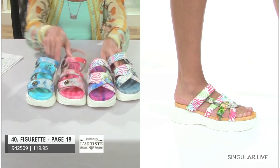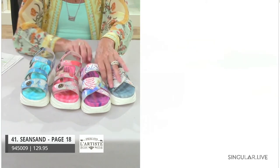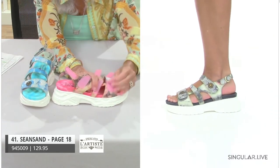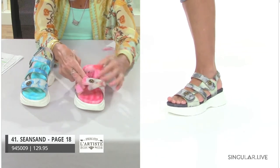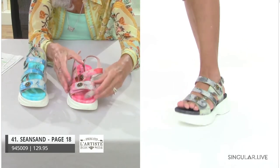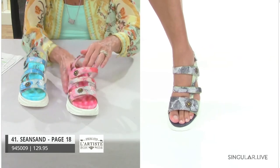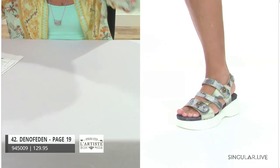We also wanted to do a backstrap version for those gals who can't do the huggy on their toes. Here we have a quad-fecta of adjustability with all the straps including the backstrap. They all have really pretty antique embellishments with little diamond crystal accents in the middle. You have blue, pink, and gray. That was Sea and Sand.